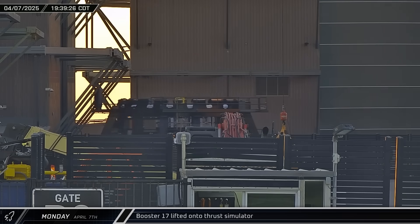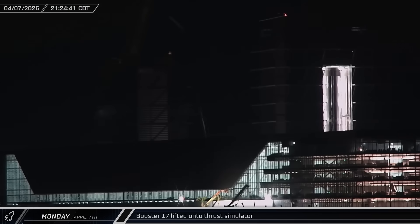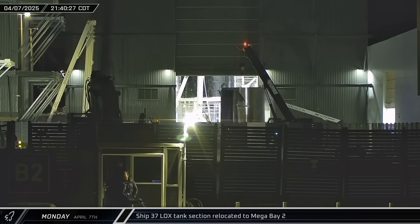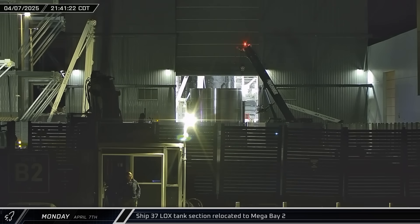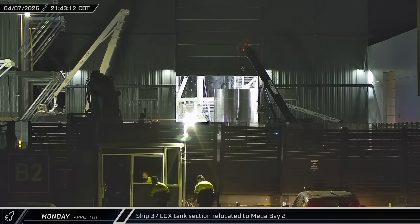Meanwhile, the booster proofing stand was moved into Mega Bay 1. About a half hour later, Booster 17 was lifted off of its work stand and transferred to the waiting test stand. Ship 37's middle liquid oxygen section was brought out of Star Factory and taken to Mega Bay 2 for stacking with the already joined upper sections of the Starship.